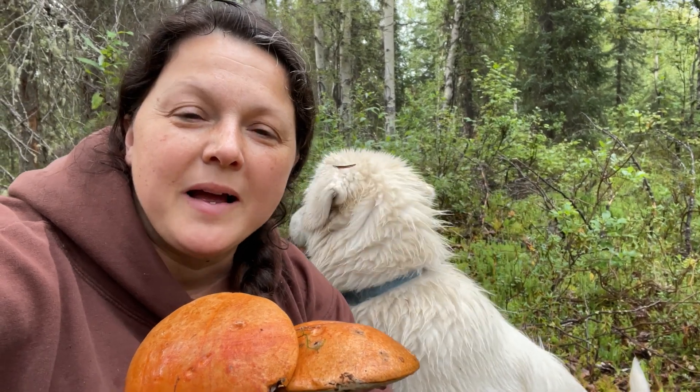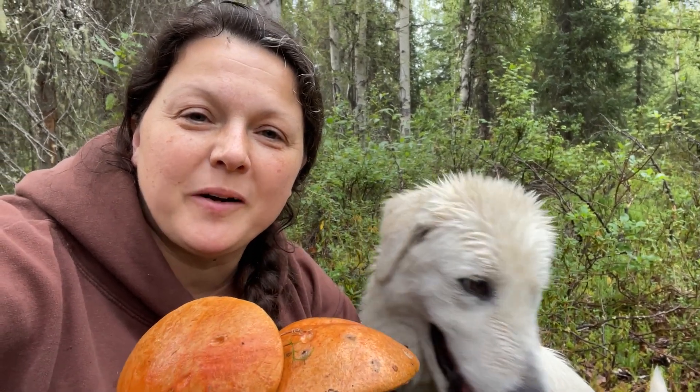Hey there, welcome back to Flat Tire Farm. I'm out mushroom hunting with my buddy Juniper and I thought I'd bring you along. We're looking for bolete mushrooms today.